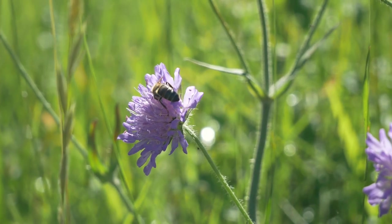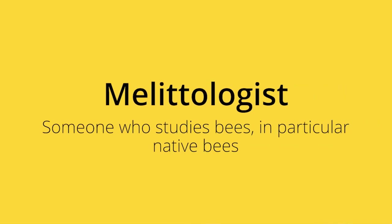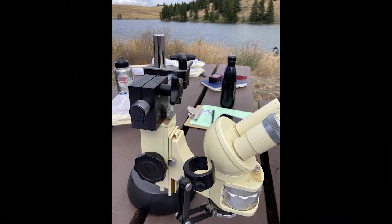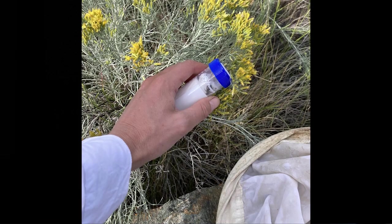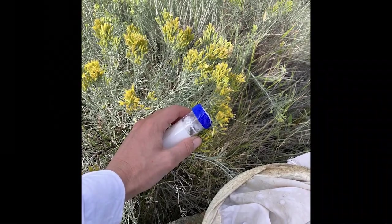We worked on a VDC project that was supporting our master melittologist students, training them in how to go out and do outreach and surveys of bees. Then we took the information they were learning about bees and their floral relationships and used that to create some forage resources.